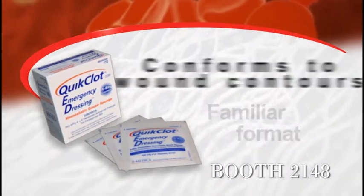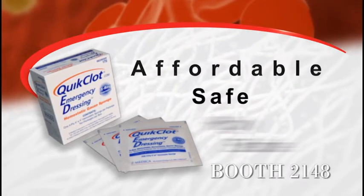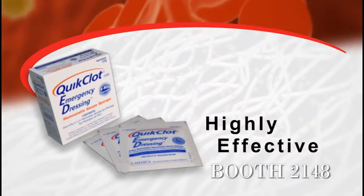Quick Clot Hemostatic Dressing delivers time-tested hemostatic technology in a highly absorbable, easy-to-use, easy-to-remove, shelf-stable, familiar format, which conforms readily to the wound's contours.